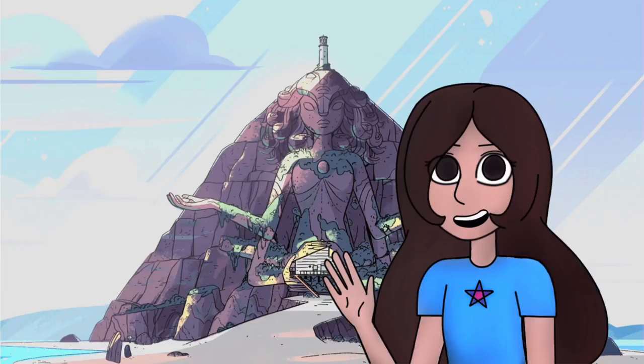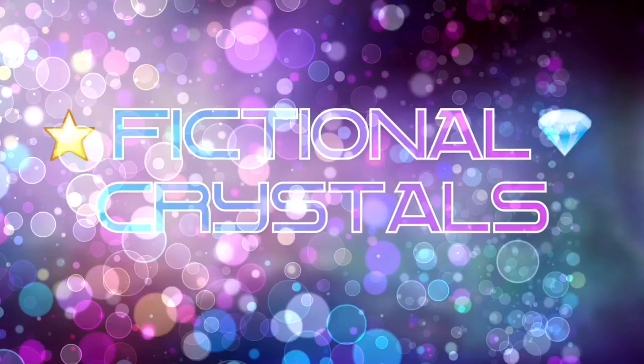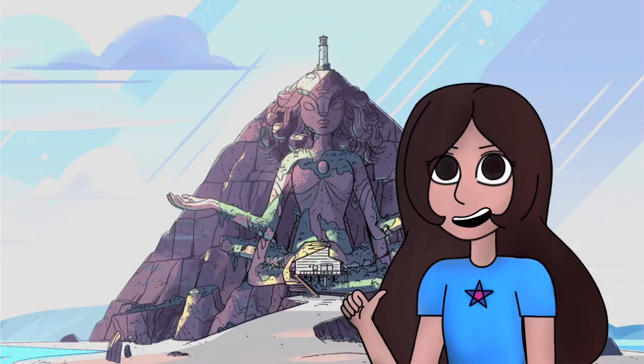Good evening everybody. I'm Fictional Crystals and let's talk about the temple. I just felt like talking about some stuff about the temple, so let's take a look.